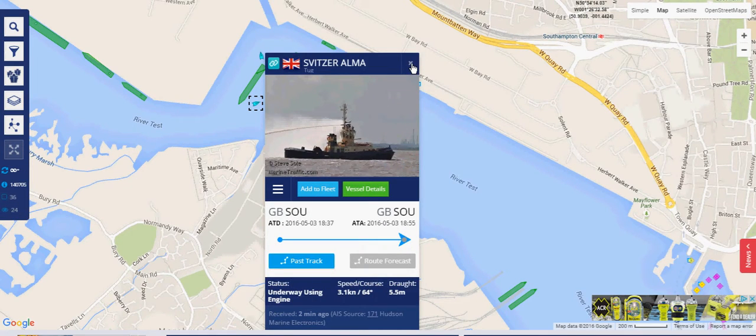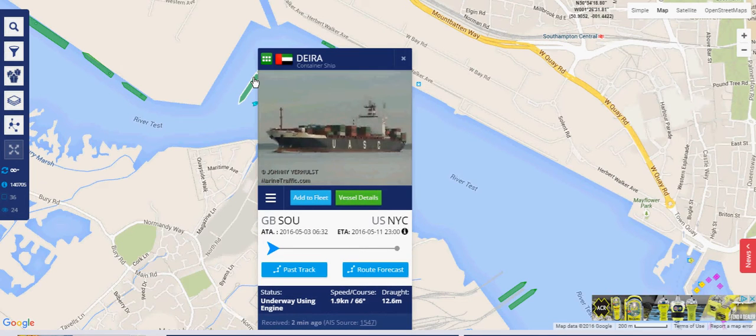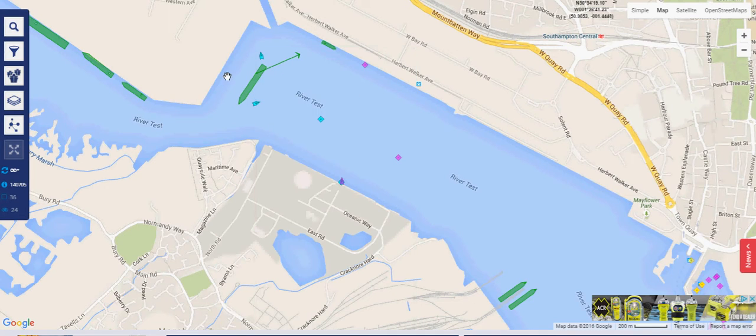The information about this vessel tells us it's a tug. We can get speed, course, and vessel draft, and it tells us the vessel is underway. It's probably towing this large container ship here — either towing it away from berth or helping it berth alongside in Southampton.